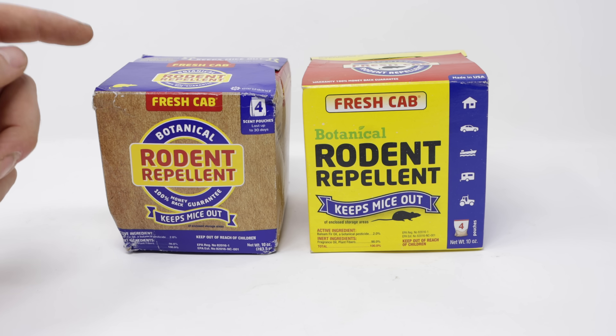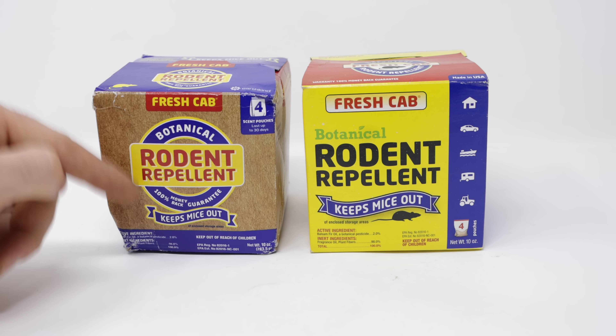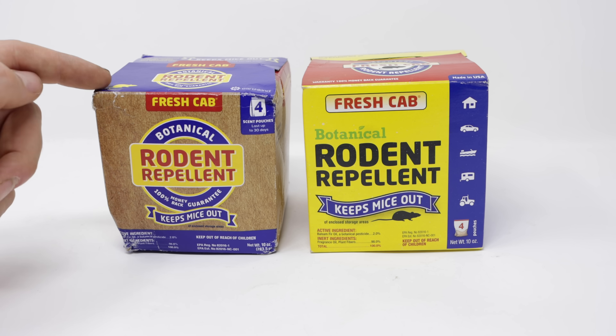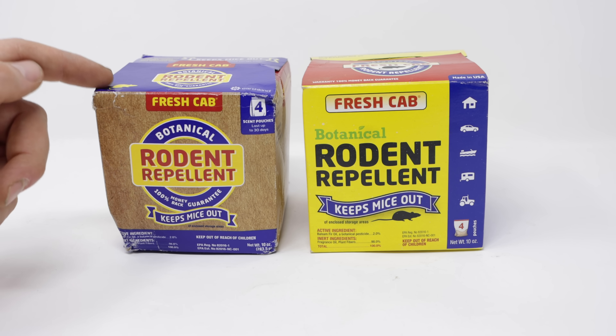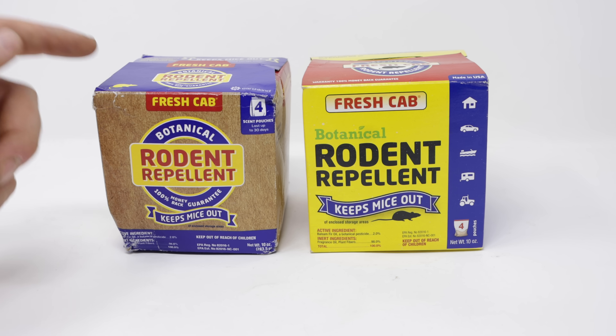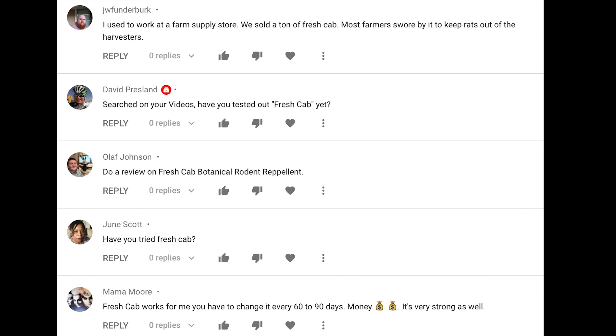Today for Mousetrap Monday we're going to set up the motion cameras in a farm truck to test out the Fresh Cab Botanical Rodent Repellent. One of the most common questions I receive on my channel is from viewers who have had damage, sometimes thousands of dollars in damage, in their car, truck, or RV from rodents and they want to know if there's something they can place inside to keep the mice and rats out. I've heard good things about this product and I wanted to see if it actually works.